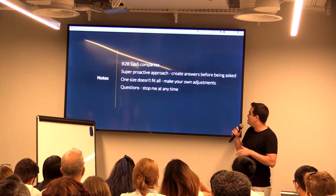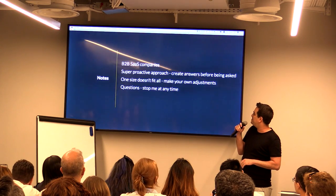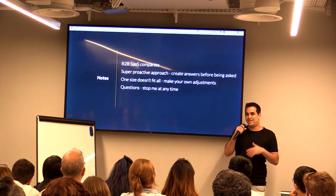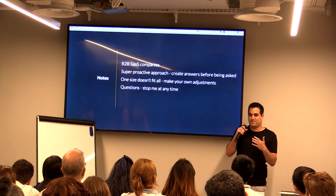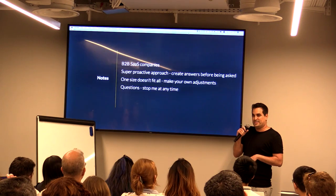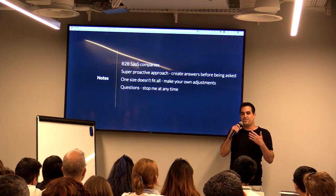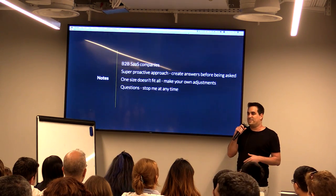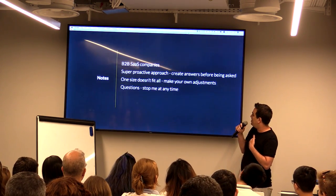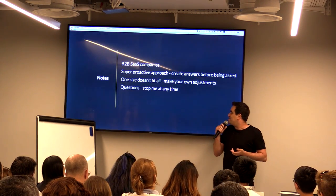A few notes before I start: we are a B2B SaaS company, so most of my examples relate to that. You can make your own adjustments for your company. My approach is a super proactive approach — meaning I don't wait for the stakeholder to come and ask me a question. I try to come up with the answers before they even ask. Sometimes that won't fit your company, BI team, team structure, or organizational culture.